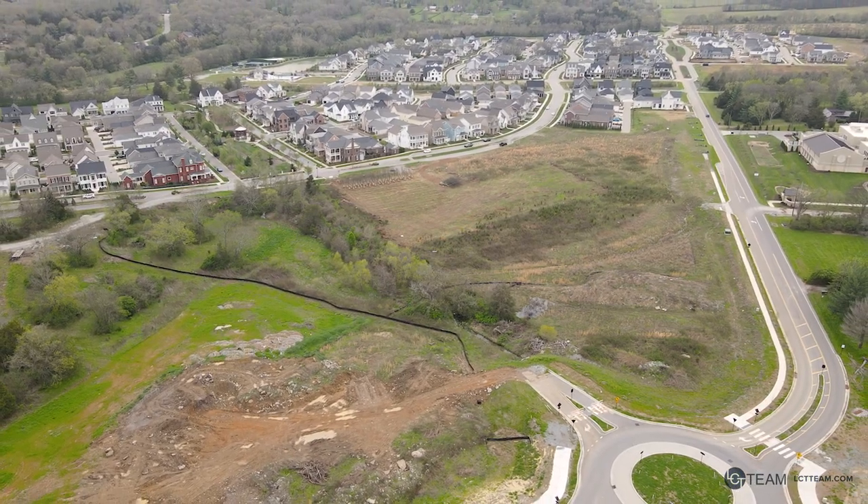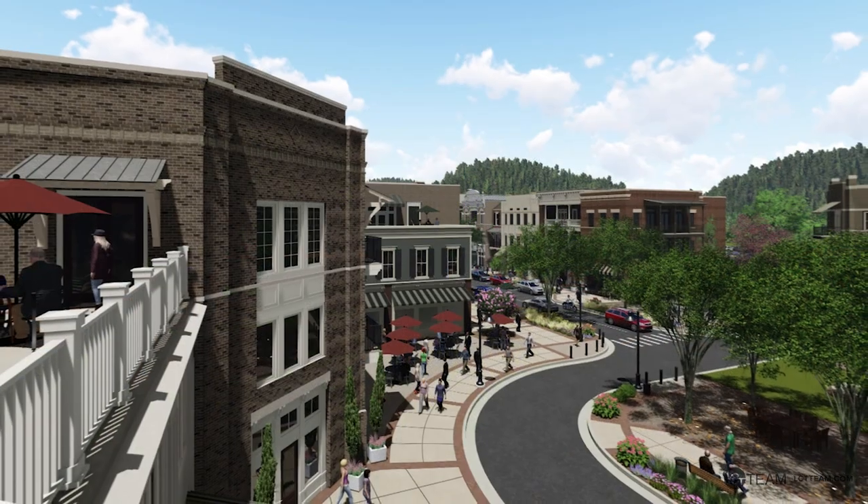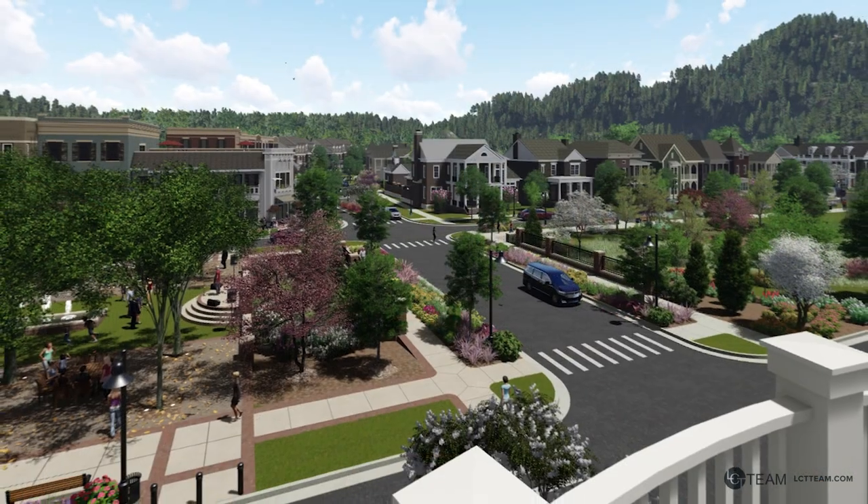The neighborhood is planning to have a downtown area, kind of like an old-fashioned town square with cafes, exercise classes, and restaurants — all within walking distance of this amazing home.